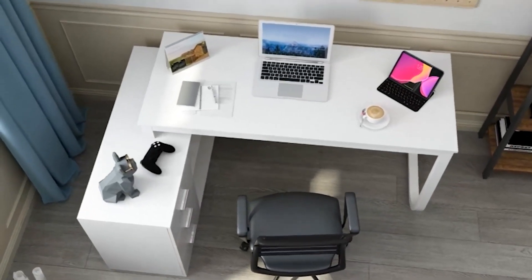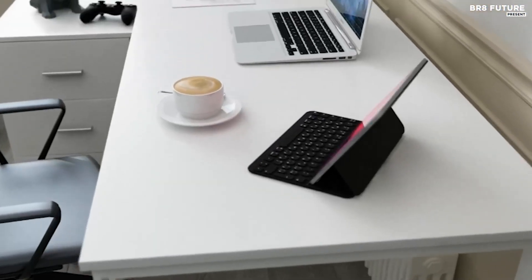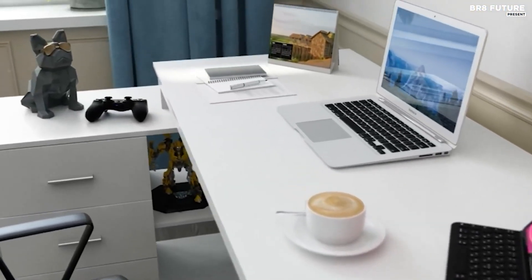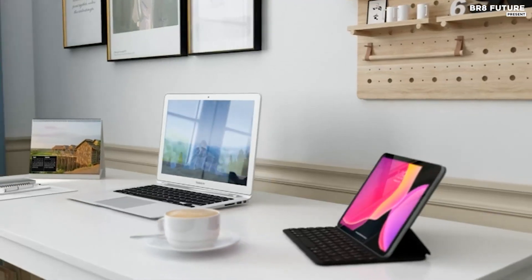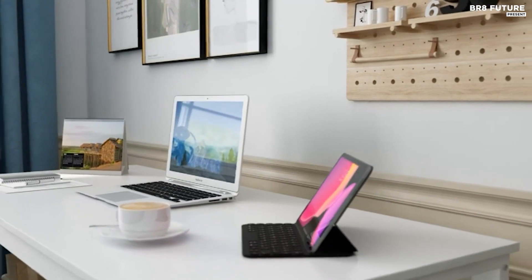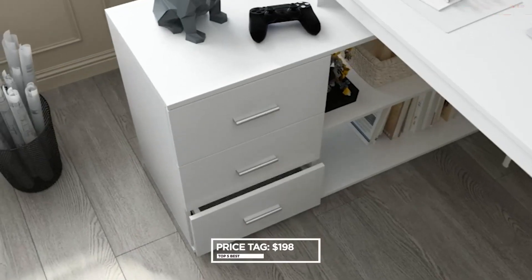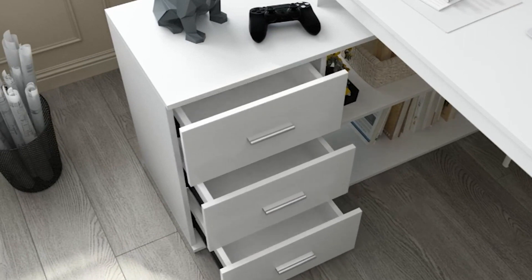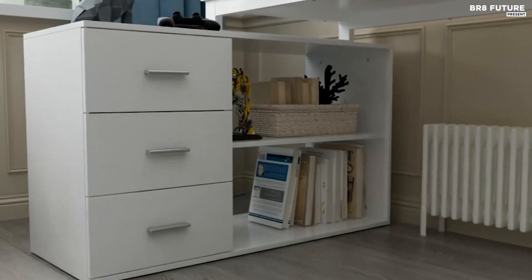Crafted from durable MDF with a scratch-resistant melamine surface, this desk ensures longevity and easy maintenance. Assembly is straightforward with the included manual, and extra care is taken with foot pads provided to protect floors. Priced at $198 US dollars, this desk offers premium quality and practical design, making it a valuable addition to any home or office space.